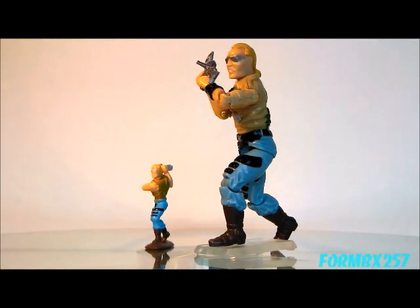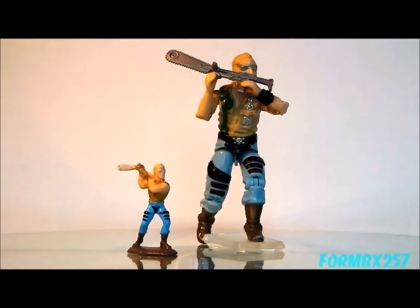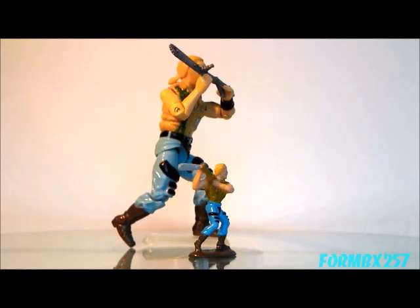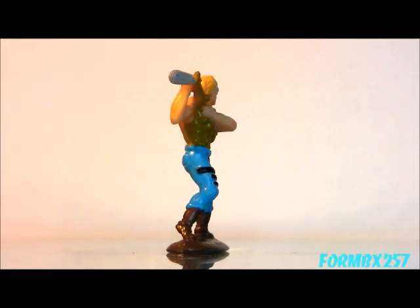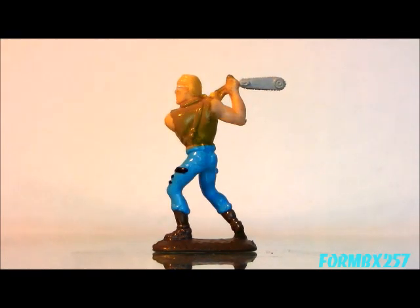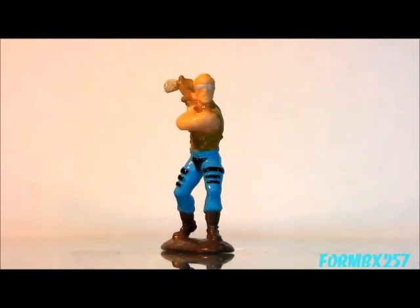Next, we have Buzzer the Dreadnok. While this might not be a classic army man pose, it is a very dynamic pose. Somebody in the production team must have really loved the Dreadnoks, or maybe Buzzer in particular, because he has the most paint apps out of any of the micro figures — he has six. That translates to a lot of attention to detail.